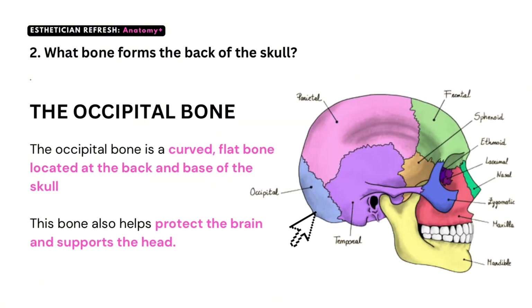Question number two: what bone forms the back of the skull? The occipital bone. The occipital bone is a curved, flat bone located at the back of the base of the skull. This bone also helps protect the brain and supports the head.